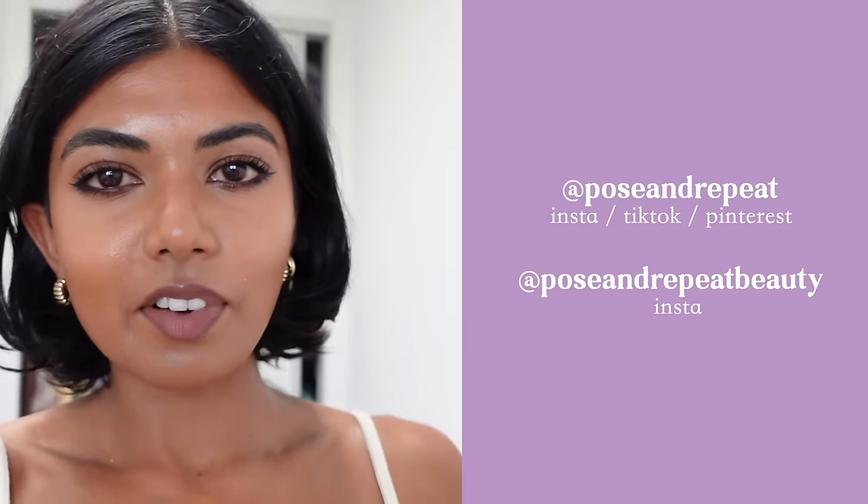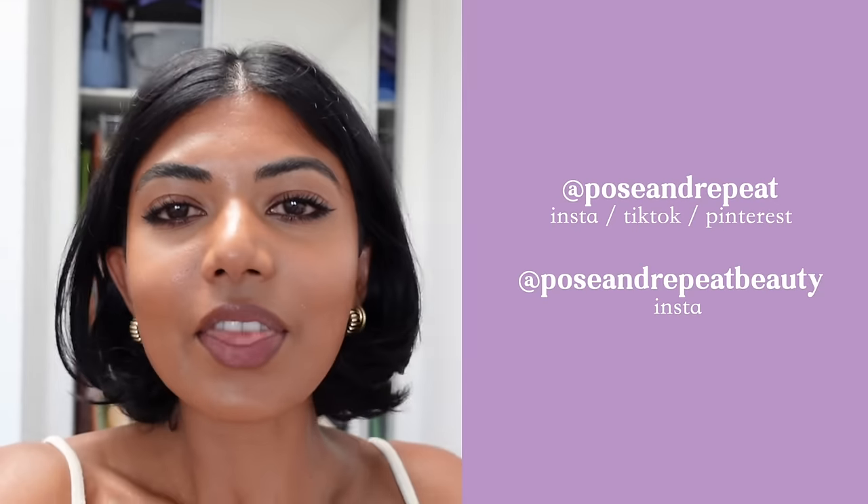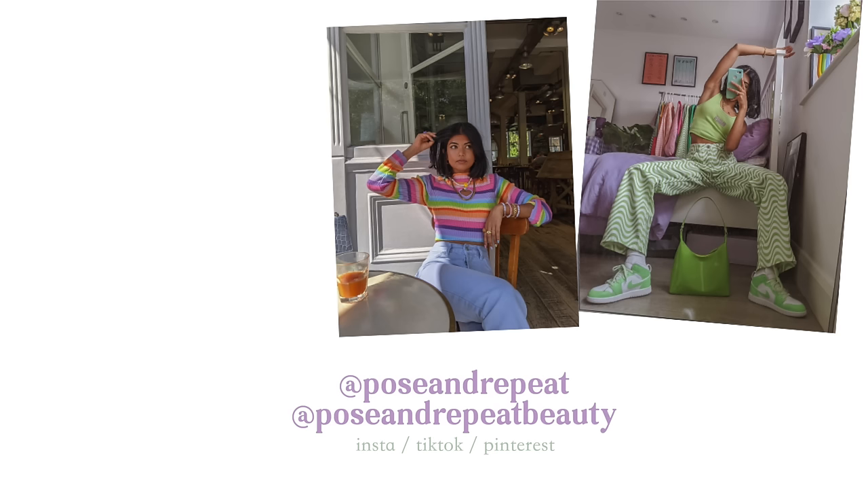Thank you guys so much for watching — I hope you enjoyed this video. Thank you for being with me and supporting me on this difficult two-day exploration of my closet and decluttering session. You can find me on Instagram, Pinterest, and TikTok at Post and Repeat. And if you're interested in makeup or beauty content, you can find me on Instagram at Post and Repeat Beauty. Thank you so much for watching and I'll see you in my next video. Bye!